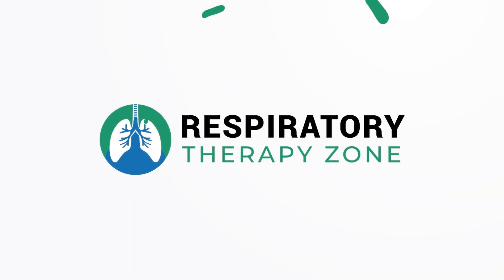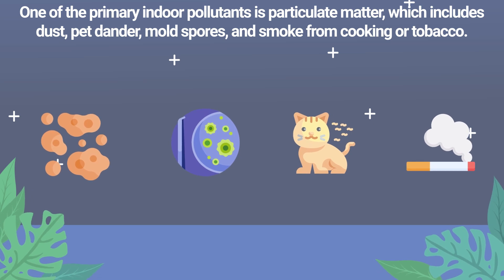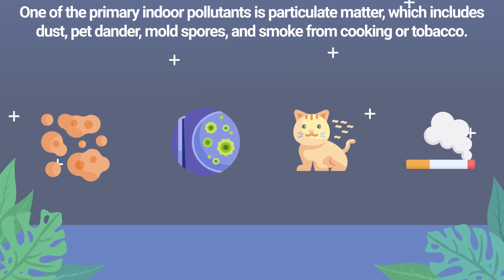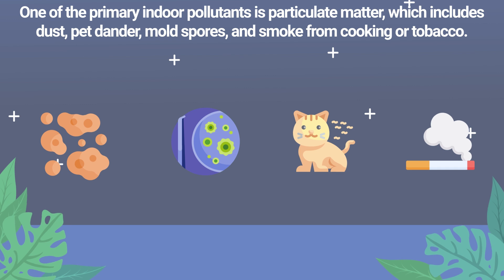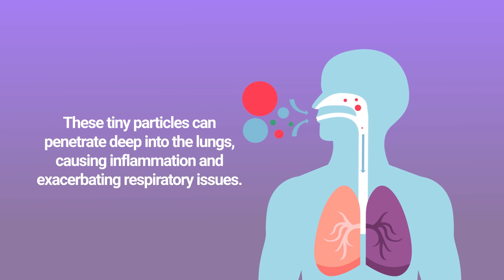One of the primary indoor pollutants is particulate matter, which includes dust, pet dander, mold spores, and smoke from cooking or tobacco. These tiny particles can penetrate deep into the lungs, causing inflammation and exacerbating respiratory issues.